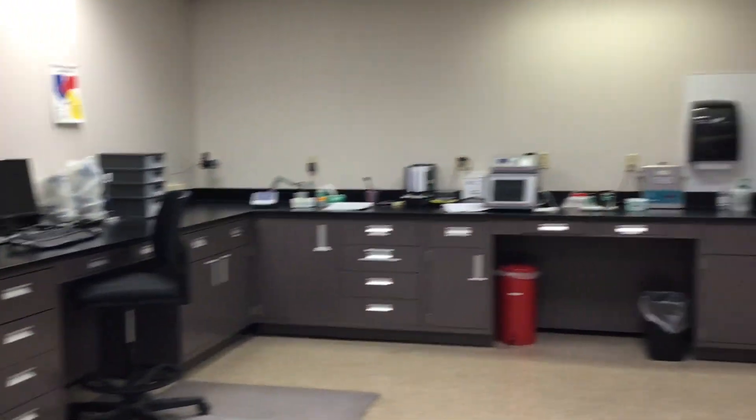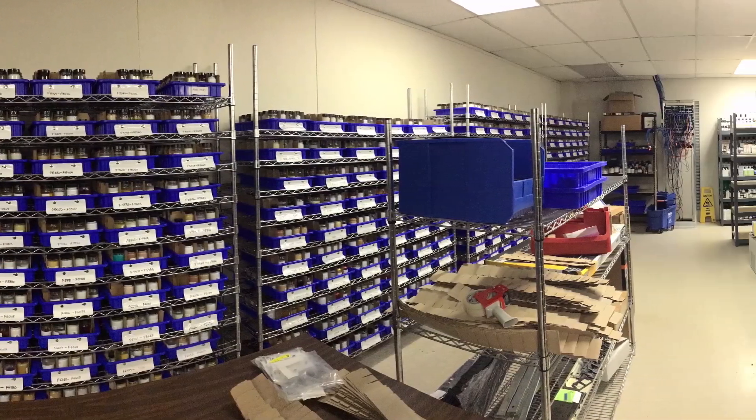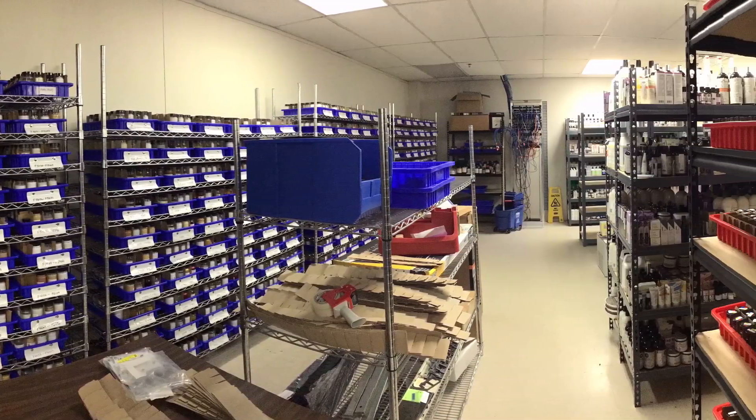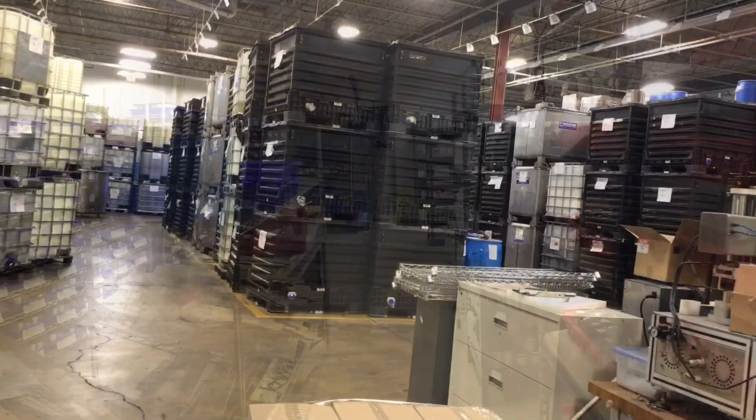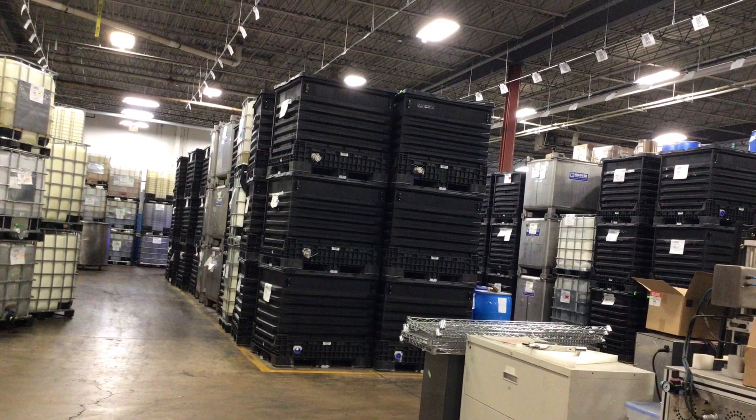This is the quality control area, where they store products to make sure they are up to quality standard. This is the storage department, where they store all the raw materials.